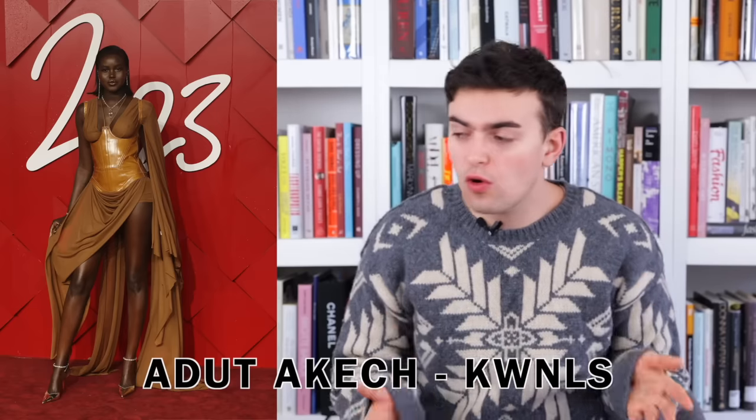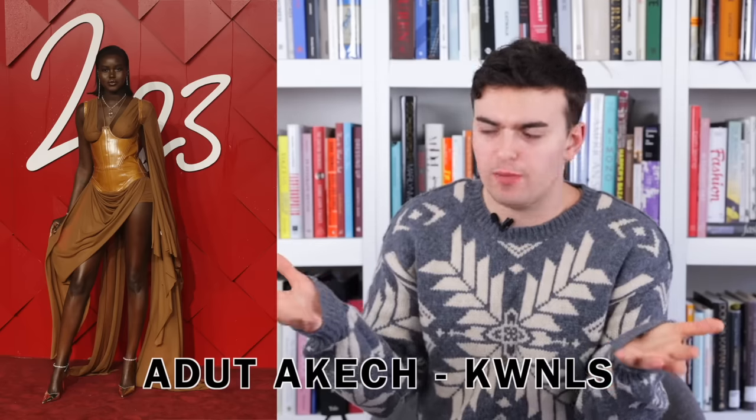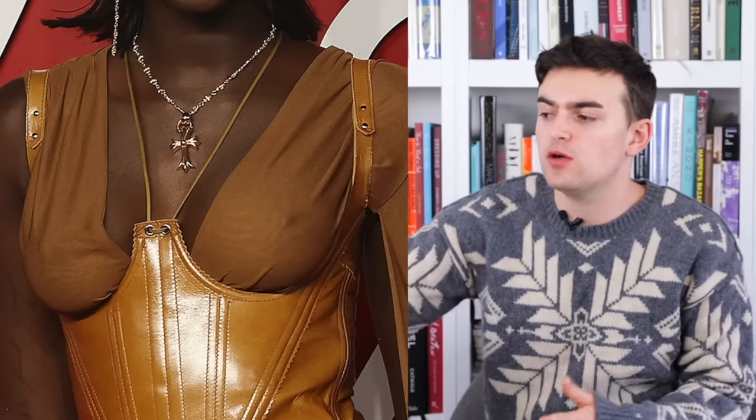First up we have Adut Akech wearing Knolls, a British-based brand. Something pretty signature about Knolls is this patent leather bodice — it has a cutout for the bust area so there isn't actually a cup sitting there, but it does have straps. The rest of the dress is a sheer, draped, brown diaphanous fabric that sits underneath the corset and also moves up to create a faux one-sided cape. It's a bit more digestible to the everyday person.